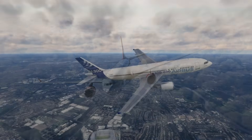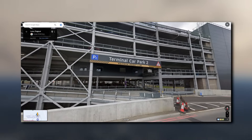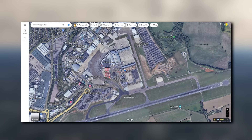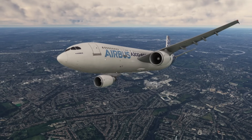Moving on, we have news from IniBuilds. They recently released a screenshot on formerly known Twitter, now known as X, showing that they are working on a new airport. Now they haven't told us what airport this is, however from doing some good old-fashioned detective work, we've figured it out — this screenshot is indeed the Terminal 2 car park from London Luton Airport. It's brilliant to see another London airport being produced.